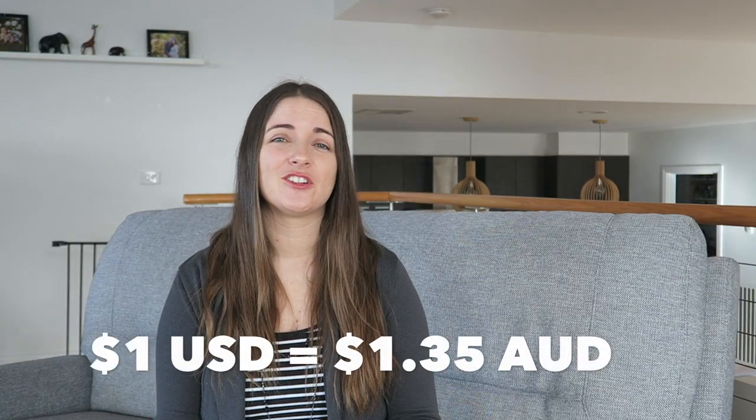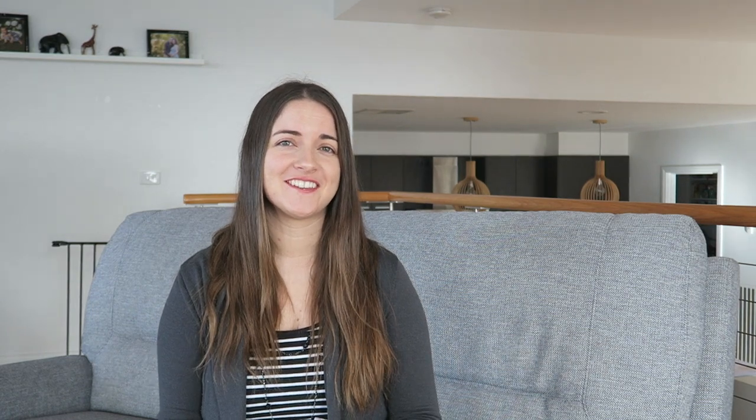A dollar in US dollars is about $1.35 in Australian dollars, but compared to what this would cost to buy in Australia, it's so much cheaper.